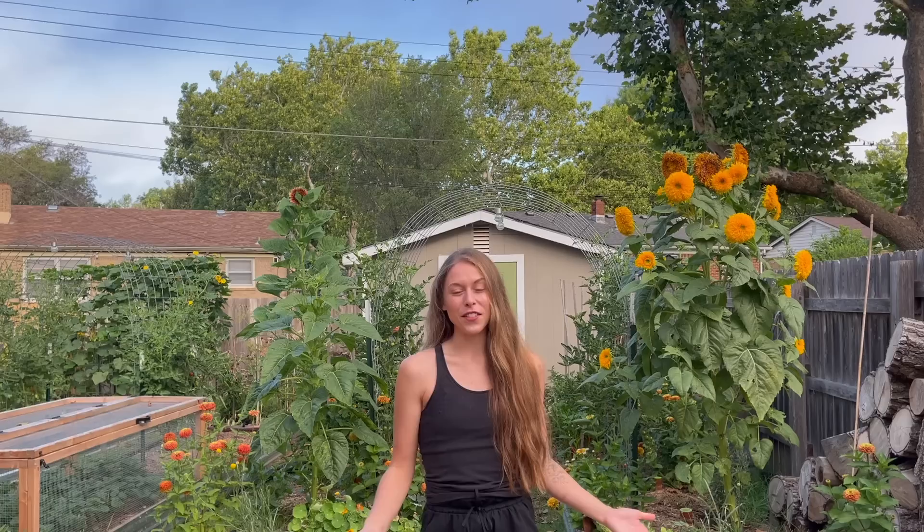Good morning guys and welcome back to the garden! If you're new here, hi, I'm Bree. I live in Kansas zone 6b and today I'm going to give you a tour of my garden in the month of July. This is a series I do every single month to show you how different the garden looks every four weeks, and also throughout the years — I've done this for a few years now and it's really crazy to see how much this space has evolved and how much I have changed as a gardener.